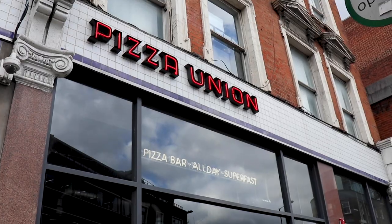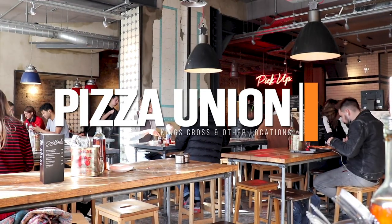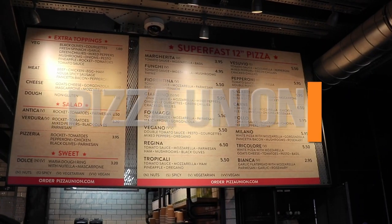Everyone loves pizza, and if you're looking for one in London the best value is Pizza Union. For just £3.95 you can get a margarita, but the most expensive is still only £6.50, which comes with so many different toppings. They're lovely thin crispy bases and so tasty.